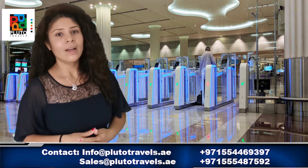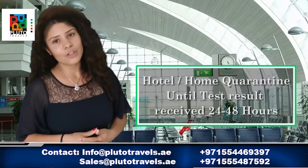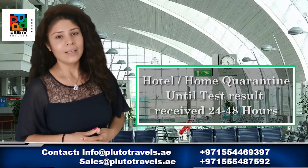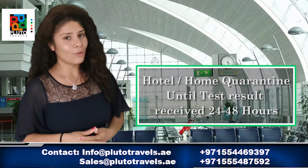After the test, you will collect your baggage and stay at your designated hotel or home unless the test results are received. It typically takes 24 to 48 hours.